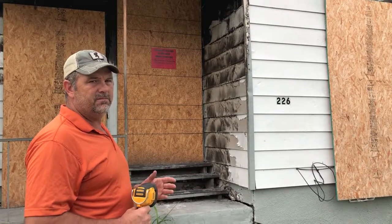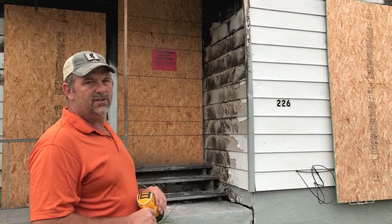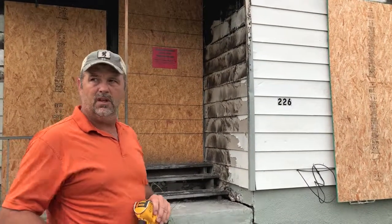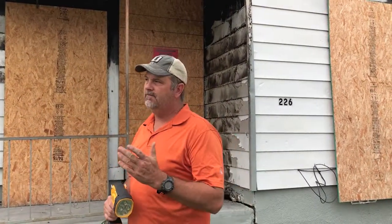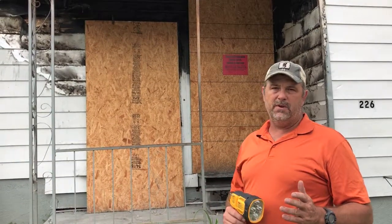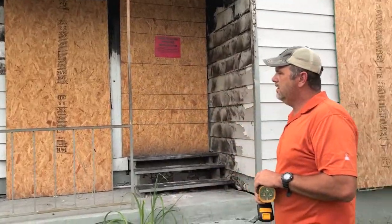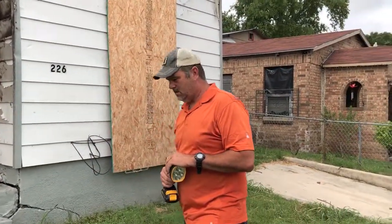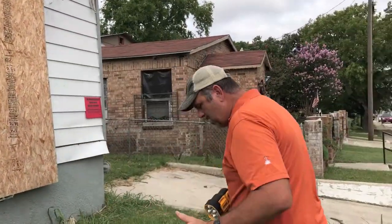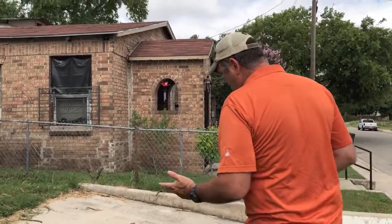We're going to try to save it. We bought it for $17,500. It's over in Government Hill — probably two to three blocks from the entrance of Fort Sam. So we're thinking we're going to keep it and make it an Airbnb. The Airbnb in this area is bringing probably $100 to $115 a night.